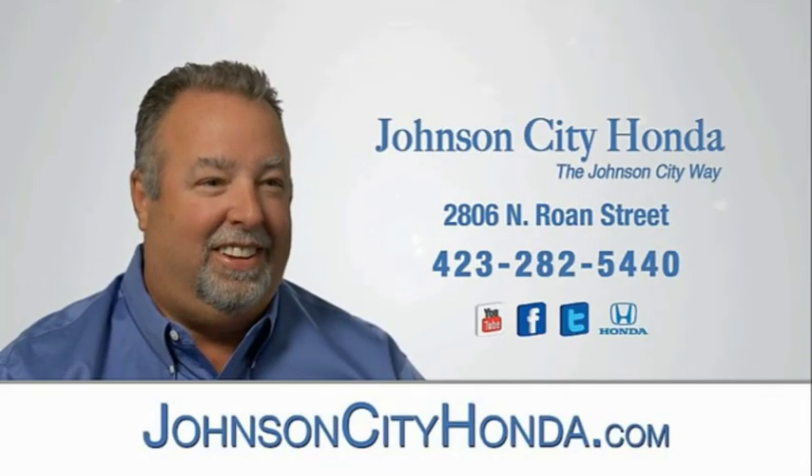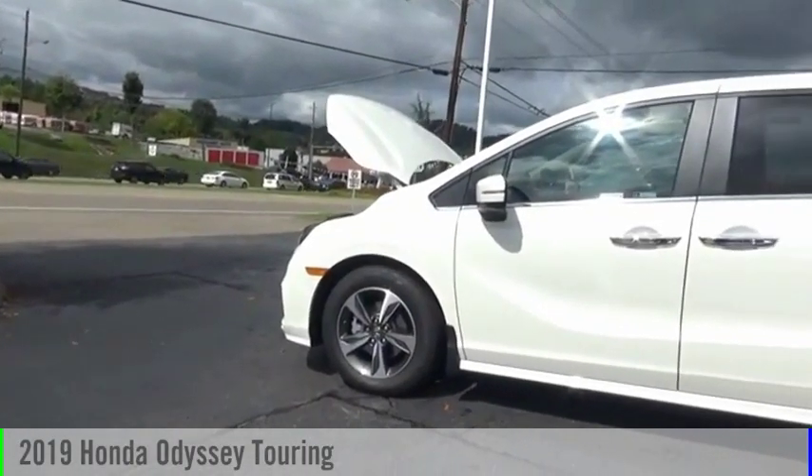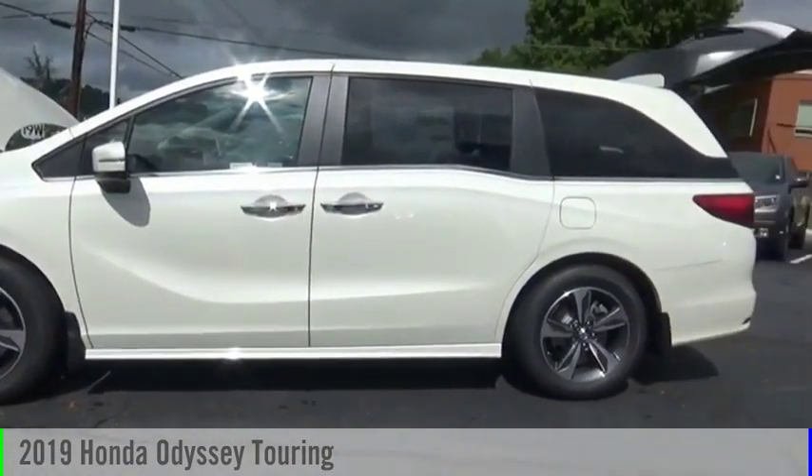Johnson City Honda, Johnson City. Take a ride in the 2019 Odyssey.